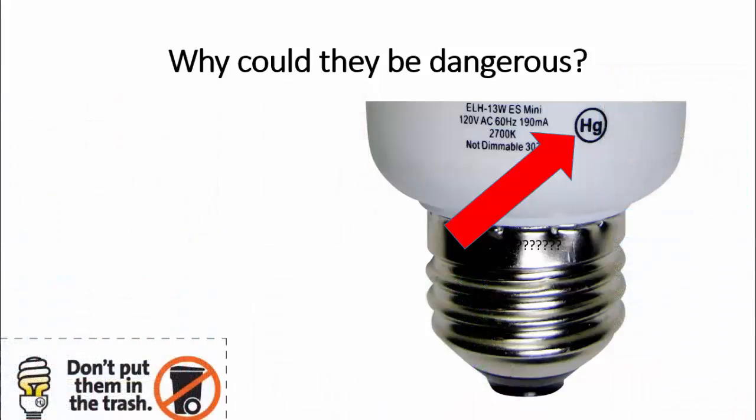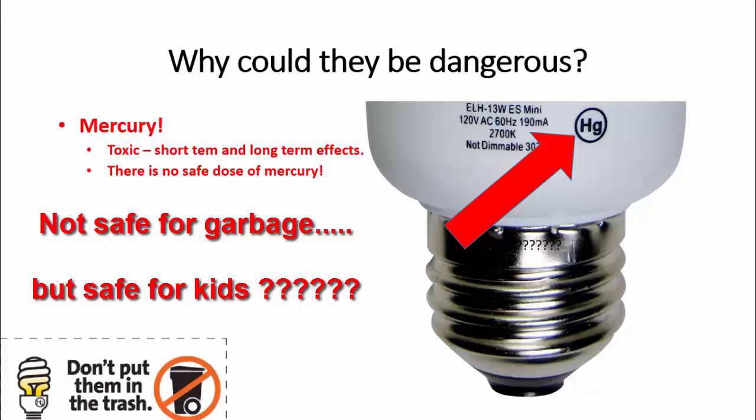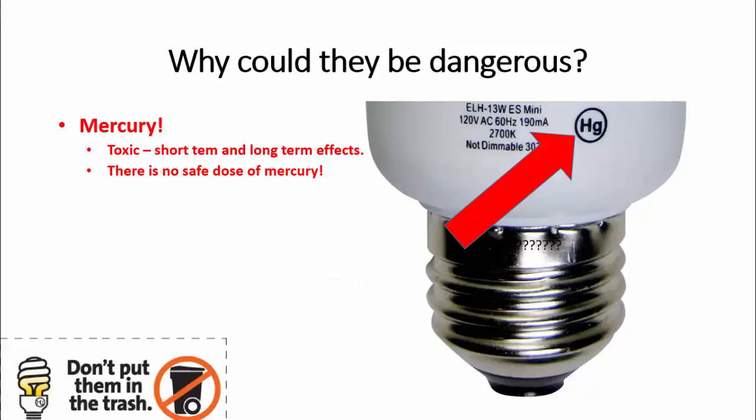So let's stop and think a little bit. This product is not safe enough to throw in the garbage — but then again, it's safe enough to put in your kids' room? Really? Why could they be dangerous? As I mentioned, they do contain mercury.